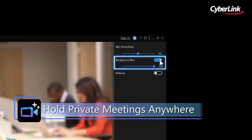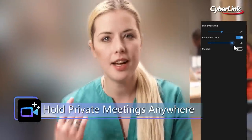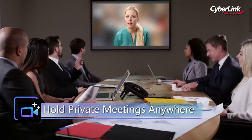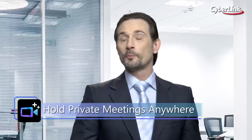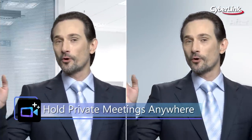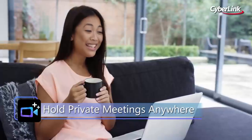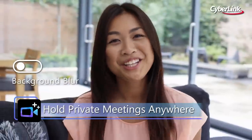Keep your meetings private at all times with state-of-the-art AI-powered Background Blur technology. Now business professionals can hide sensitive information or their surroundings from prying eyes and eliminate any unpleasant background distraction during their video calls. Whether you're at home, the office, or out in public, Background Blur has you covered.